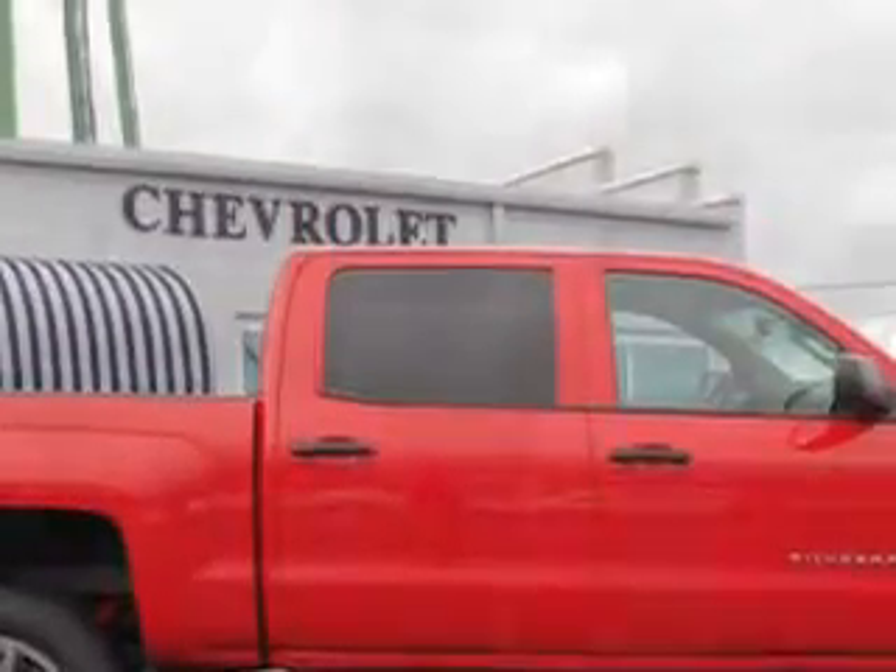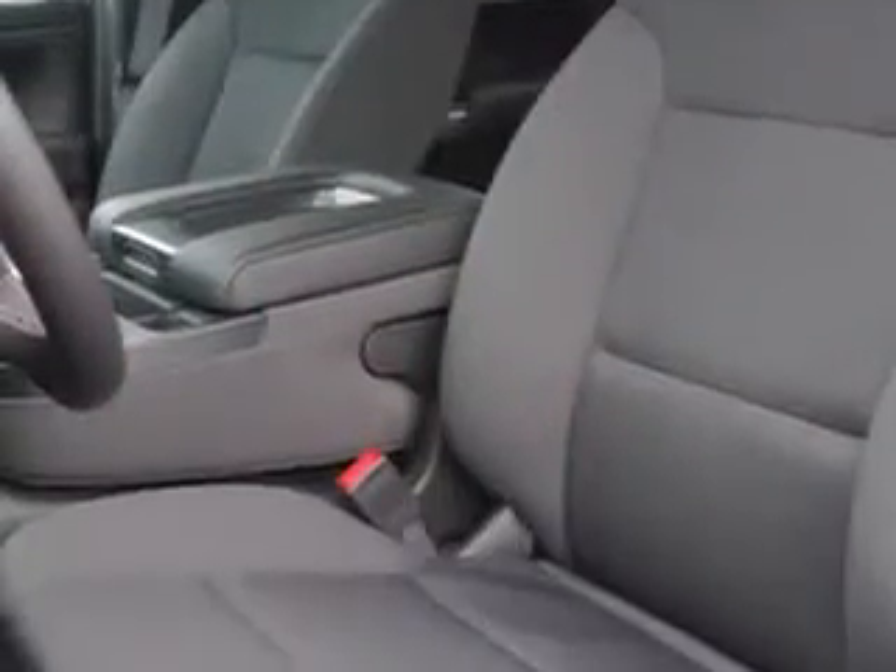Get where you need to go, enjoy the drive, and have peace of mind in this 2014 Chevrolet Silverado 1500. See us at Ellington Brim Chevrolet today.